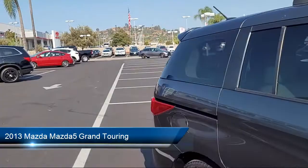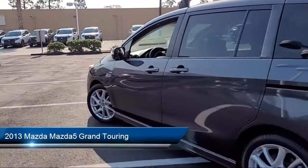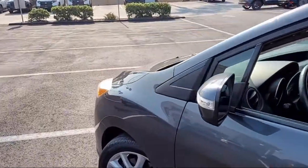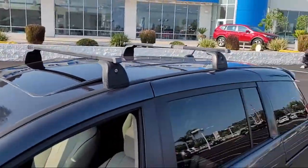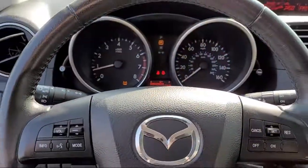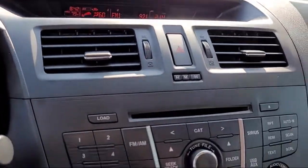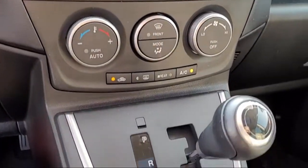and comes equipped with MP3 player, rear spoiler, power outside mirrors, leather wrapped steering wheel, Bluetooth smartphone integration, keyless entry, heated front seats, rain sensitive windshield wipers, steering wheel controls, leather seating, and has less than 85,000 miles.